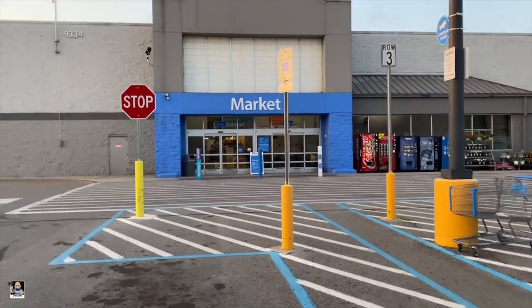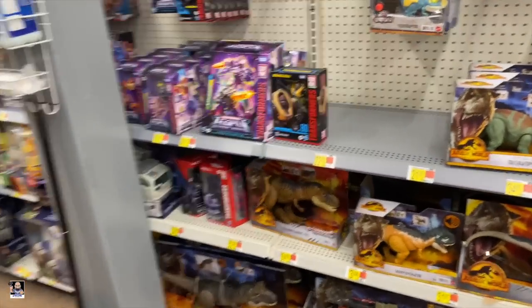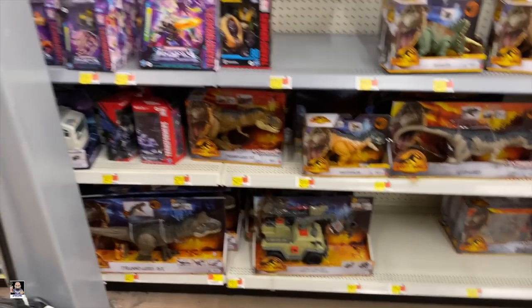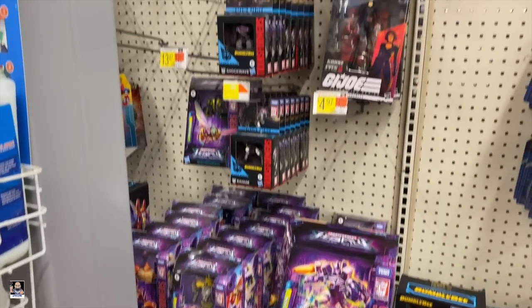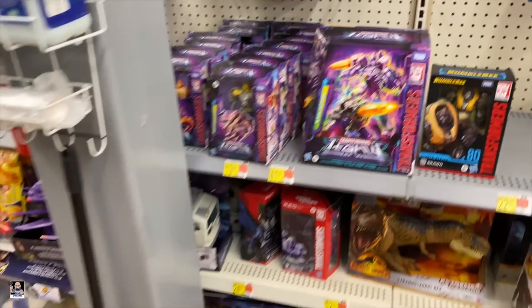All right everybody, Walmart number two. Another Walmart I have not been to in about the same amount of time — it's been a couple months.